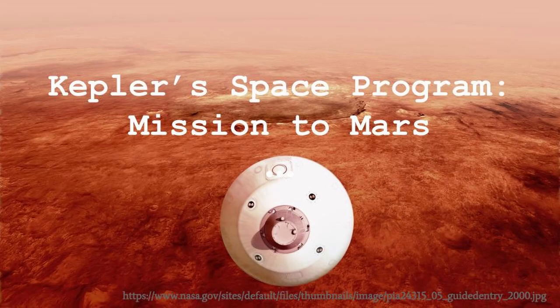Once again, this is the activity Kepler Space Program Mission to Mars — thank you for your time.